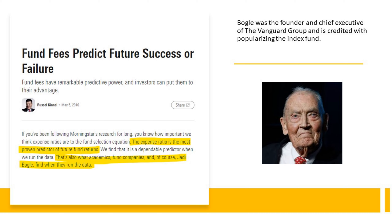When we look at ETFs, and we touched on this before — we're going to emphasize it more today. This study by Morningstar, and it's not just one, there are a dozen studies out there that show this: the expense ratio — those are the fees that you're paying — is the most proven predictor of future fund returns. And that just makes sense because those fees add up over time. This gentleman in this Morningstar article says that's also what academics, fund companies, and Jack Bogle find when they run the data. Bogle was the founder and CEO of the Vanguard Group and is credited with popularizing the index fund.